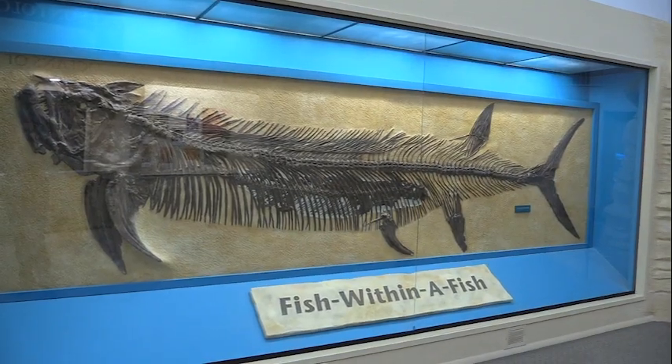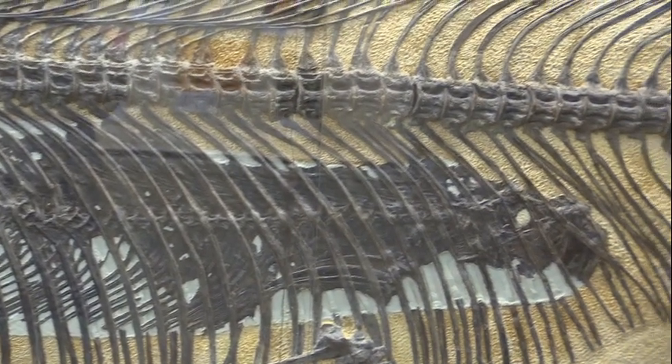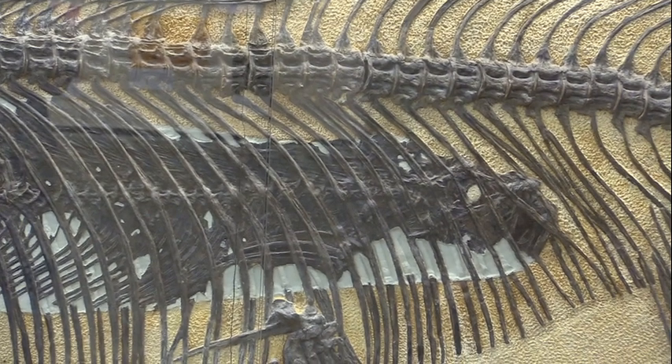That fossil is directly behind me. What we're looking at is a 13-foot fish called a Xiphactinus, and inside its stomach is a 6-foot fish called a Gillicus — famously known as the fish within a fish.